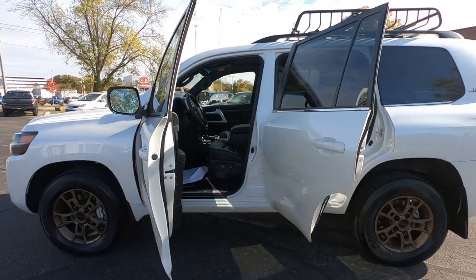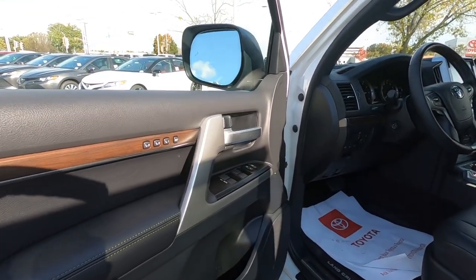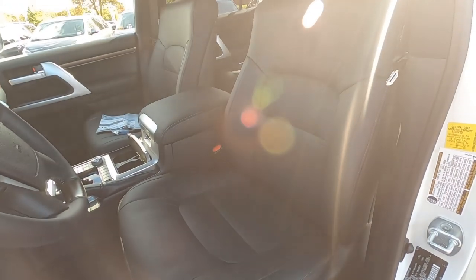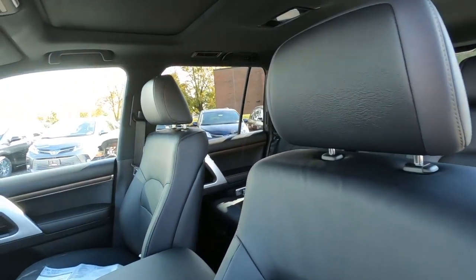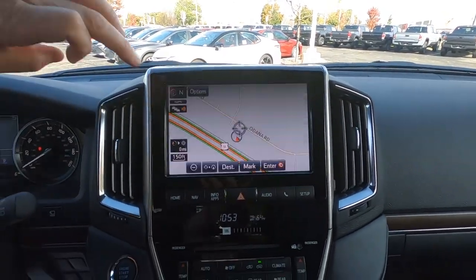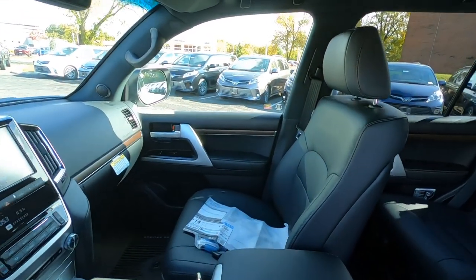If you've always wanted to get rid of those jump seats and you've got a seven-passenger Land Cruiser, come on by the dealership and trade that bad boy in. There isn't a Toyota dealer in the world that wouldn't like to have your Land Cruiser on trade. On the inside, not a lot of difference — these seats are a little bit different on the Heritage Edition; they're a perforated leather seat. There's your center stack with a nine-inch touchscreen, which is really the biggest touchscreen right now in a Toyota.